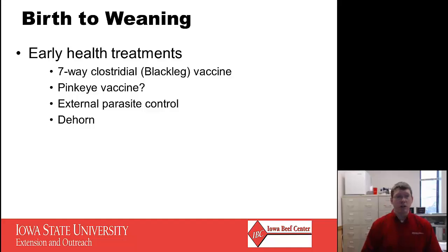Continuing from birth to weaning, there are some early health treatments to consider. Sometime in the first couple months of life, calves probably need a Blackleg shot or a seven-way clostridial vaccine. This is also a good time to give a pink eye vaccine, especially for spring-born calves going into the nursing and grazing period in summer. External parasite control will be important to minimize the effects of face flies or horn flies. If you have horns to deal with, this may be a good time for dehorning — in terms of animal welfare and minimizing stress, the earlier the better.